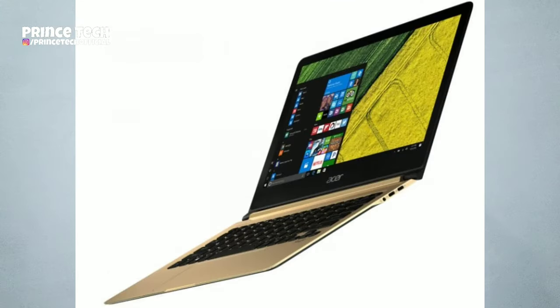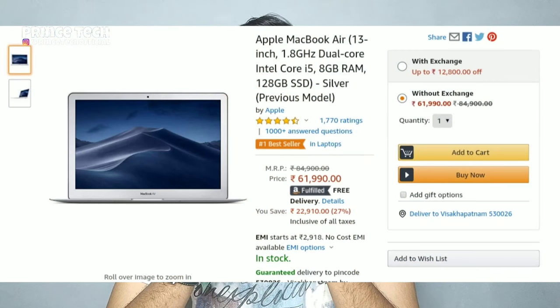Laptops are very slim and lightweight because of SSD storage. When we look at the Apple MacBook Air, it is priced at around ₹55,000 to ₹65,000. All MacBooks use SSD, which is why they have a lot of fast storage.